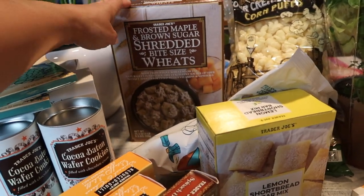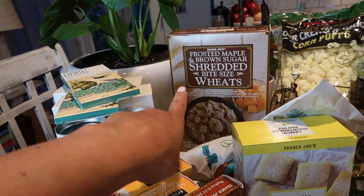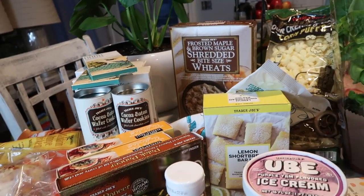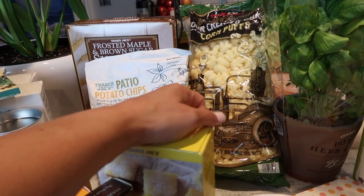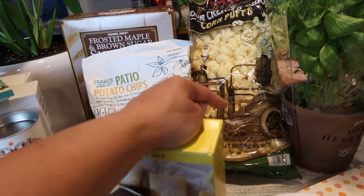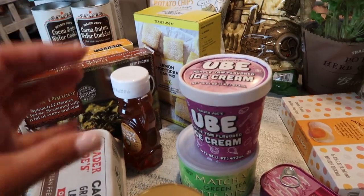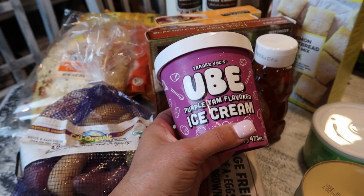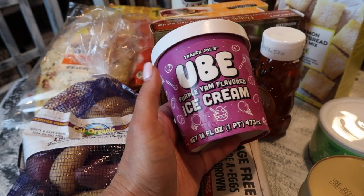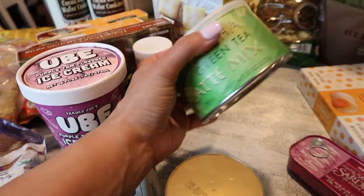Hubby had to get more of the frosted maple and brown sugar shredded bite-sized wheat cereal — he was almost out and needs more fiber. We already finished the last bag of sour cream corn puffs, which are $1.99 and so addicting. I do make my own ube ice cream at home, but Trader Joe's had their purple yam ube ice cream for about two dollars, so we decided to try it.